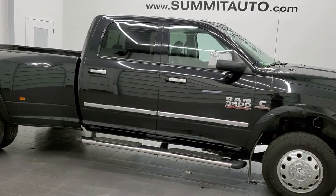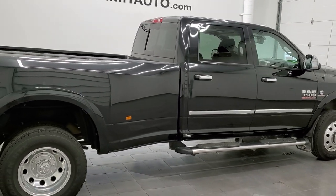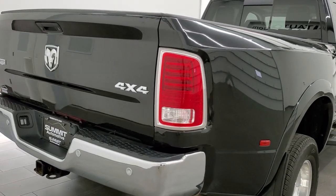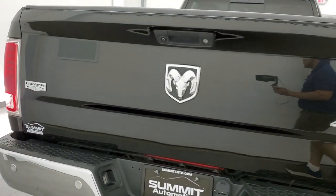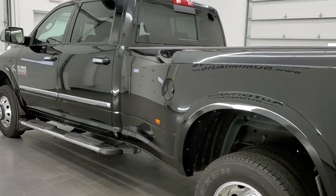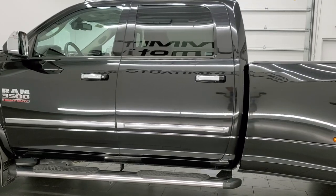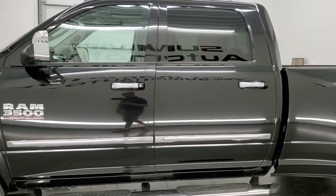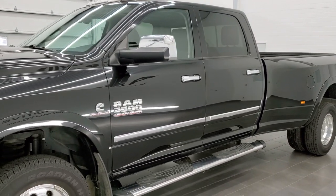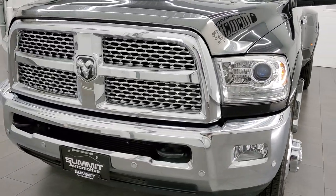This 2016 Ram 3500 Crew Cab Long Box Dual Rear Wheel is stock number 12035Z. We are here at Summit Automotive in Fond du Lac, Wisconsin, your new and used heavy duty truck and Ram headquarters. This 2016 Ram 3500 has the high output 6.7 liter Cummins diesel, paired up with the heavy duty ISIN 6-speed automatic transmission. This truck has been fully safety inspected by our service shop, has a fresh oil and filter change, all fluids have been checked and topped off, and is 100% ready to go.